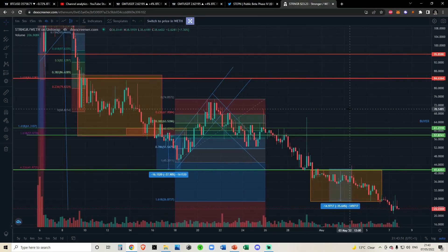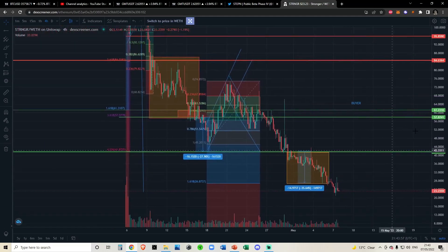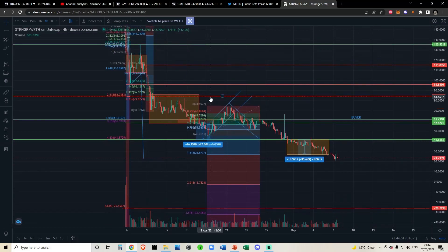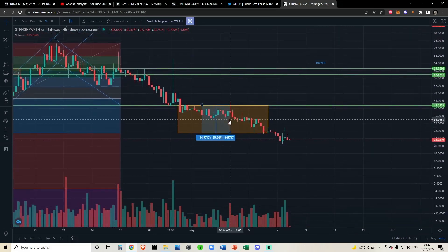Quick update on Stronger. It looks like since our last video we came down and hit my next price target. Honestly, every single time we make a price target for Stronger we literally hit it within two days. When we were in this accumulation range we were calling for a move down to this fib, then once we broke below we talked about coming down to these fibs, then a move down to the 4.236, and most recently a move back down to the bottom of this accumulation range — once again an absolutely perfect call.